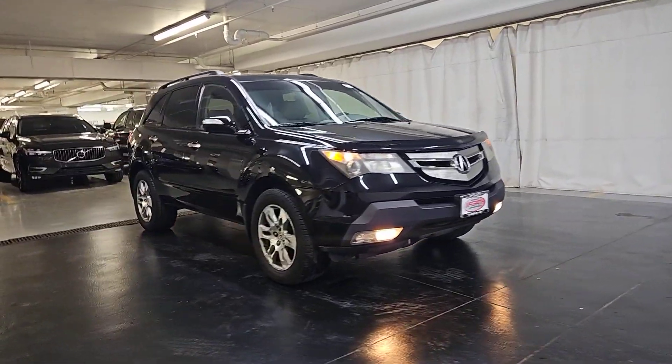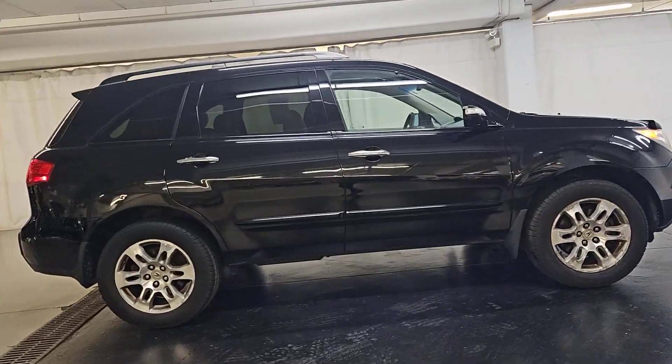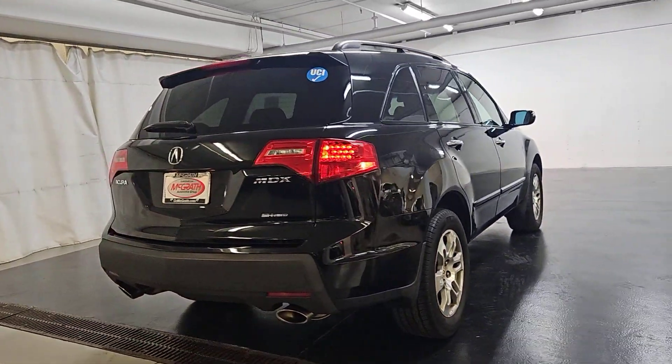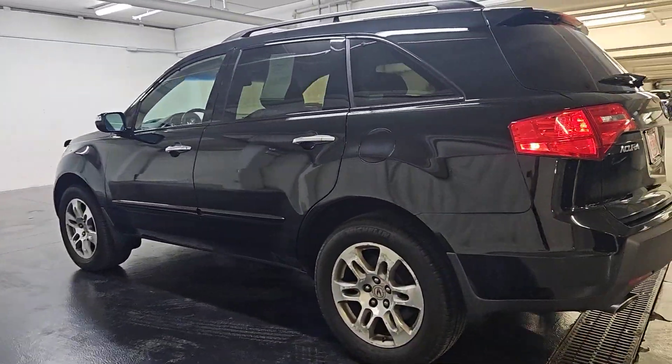Go home happy with the 2009 Acura MDX. With less than 110,000 miles on the odometer, this vehicle stands out from the rest. Experience the power, luxury, and superior handling of the MDX.